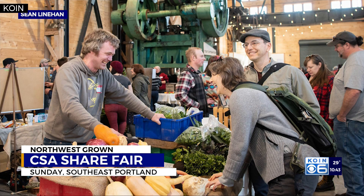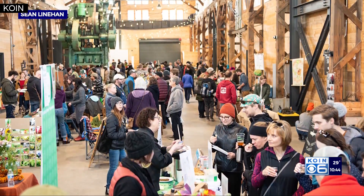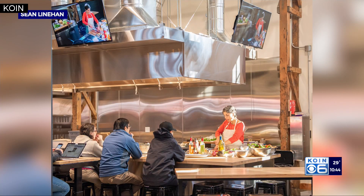Whatever your budget or household size, there are all kinds of options, and yes, you get fresh food out of this. I did get the chance to preview one of the cooking demos you'll see this weekend, and that's with Wendy Downing of Three Sisters Nick Stommel, which makes tortillas in Southeast Portland.